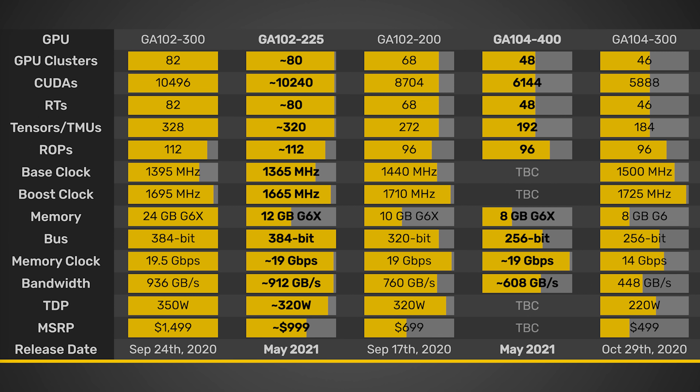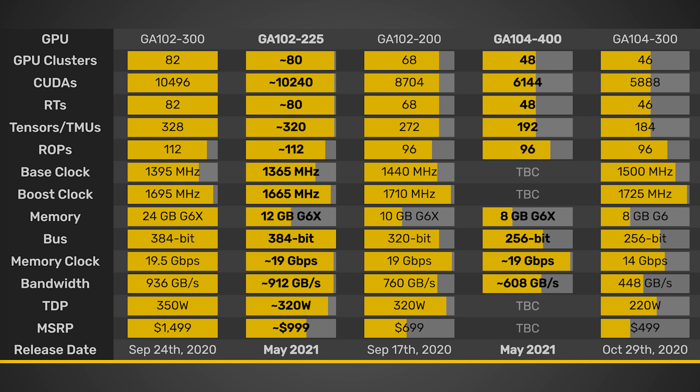Rounding things up, the 3080 Ti is supposedly going to have an MSRP of $999 US dollars, which definitely makes sense. The release date is apparently May 2021, which has been rumored and leaked in the past.